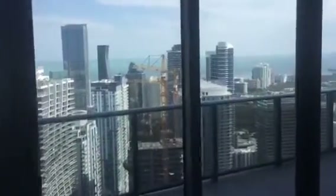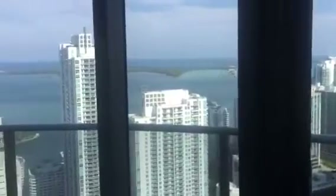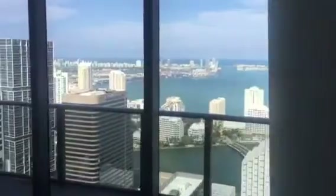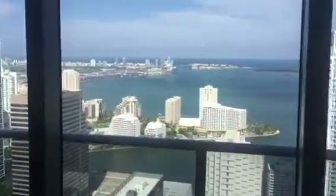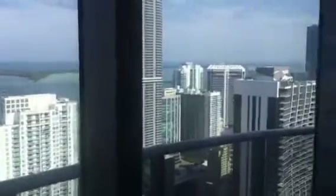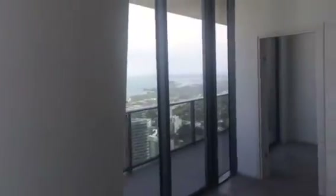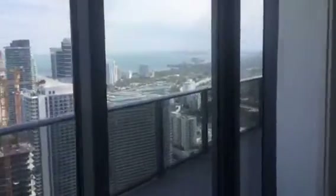This is the view — the best view in Miami right now. That's all the way to South Beach, Brickell. That's Coconut Grove and the bay.